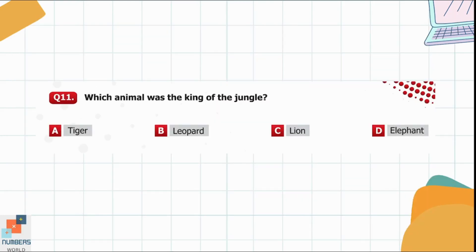Question 11. Which animal was the king of the jungle? Option C is the correct option — it was a lion.